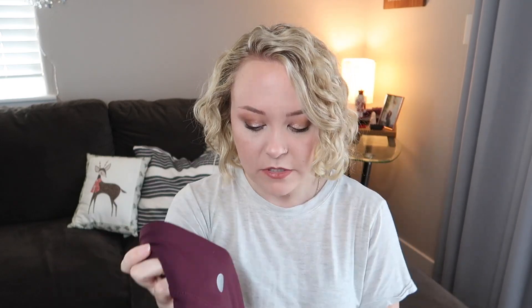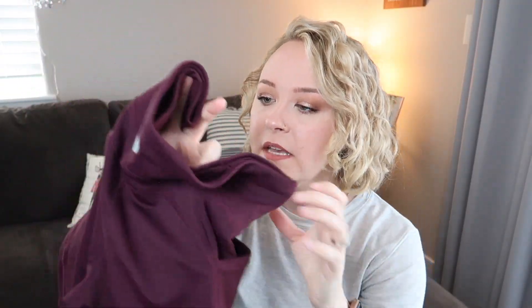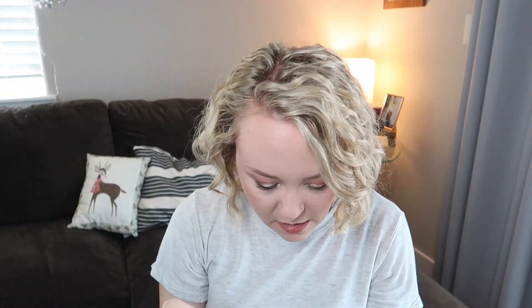Last, we have some leggings in a really beautiful purple color. These are the Threads for Thought Rita Core Running Performance Leggings in burgundy, size small. They've got nice pockets, which are essential for me. So we've got all five items — this is a pretty standard box. There's definitely a handful of things I'm happy with and excited to try on.